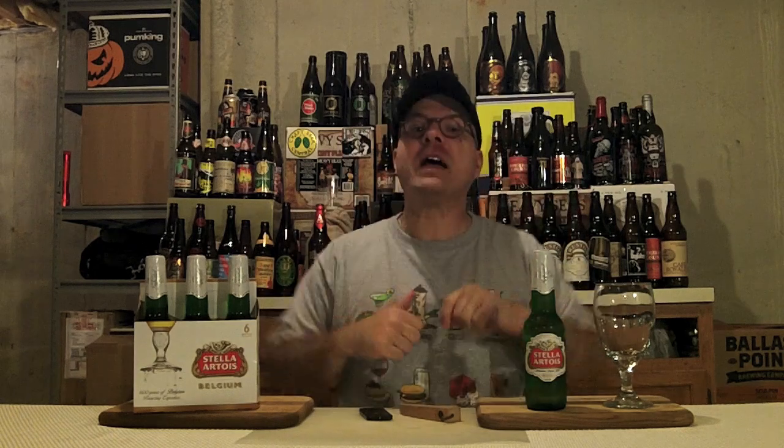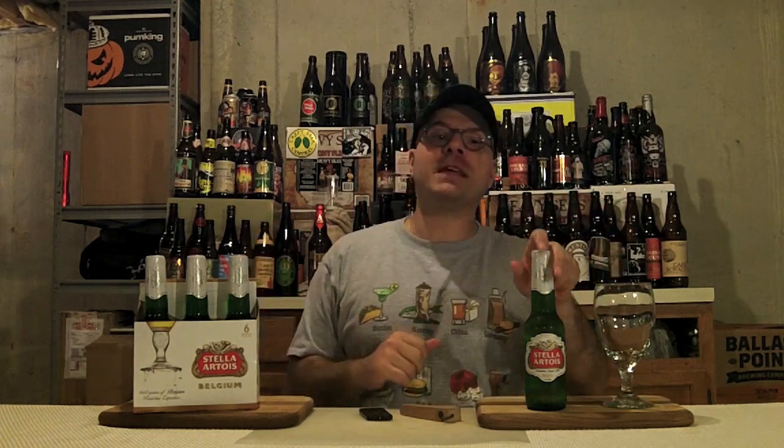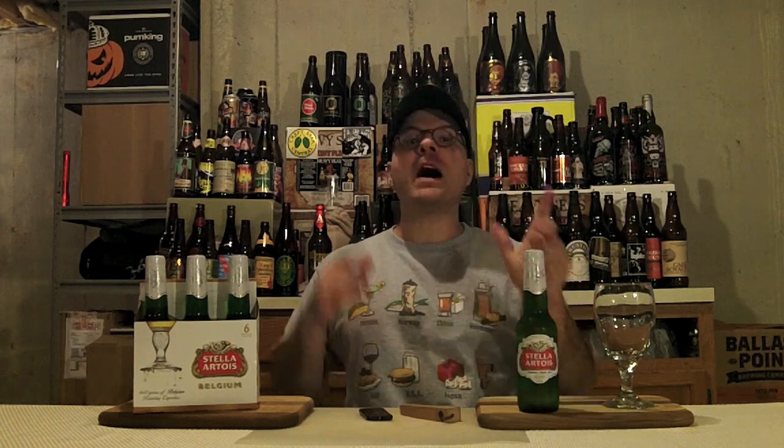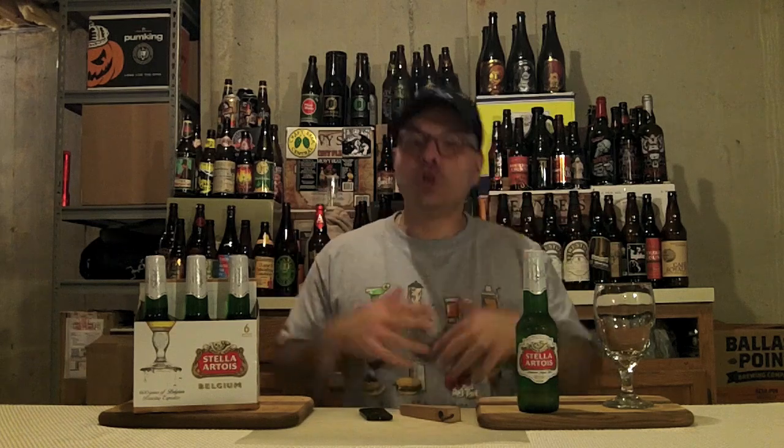Why? Because we have a product from AB InBev - that's right, out of Leuven, Belgium. And what product do we have from them today? We have their Stella Artois. This is a 5% ABV, 23 IBU Euro Pale Lager, and it's a year-round, omnipresent serving because everywhere you go, Stella is there.